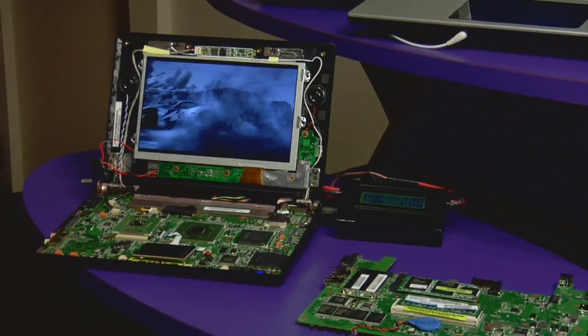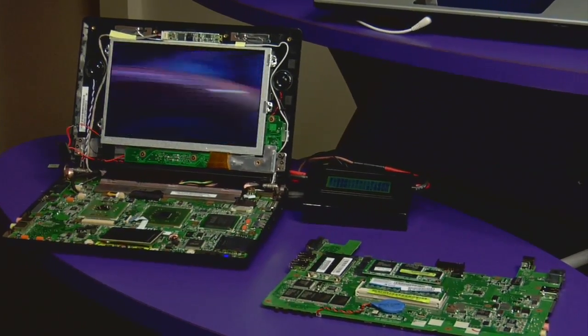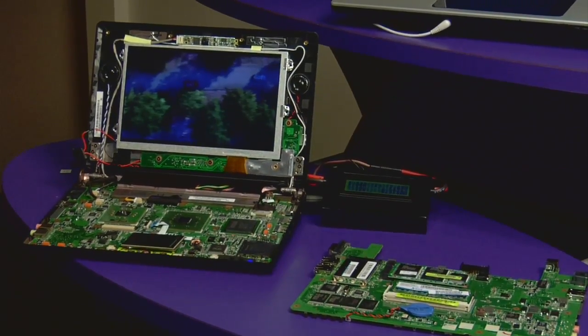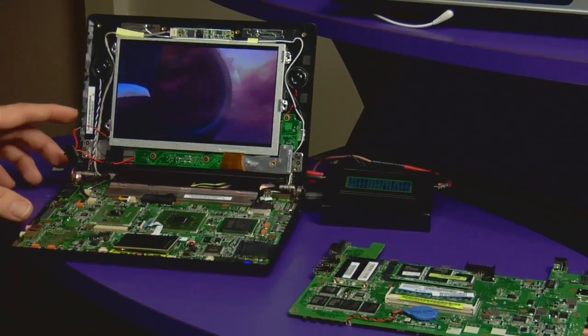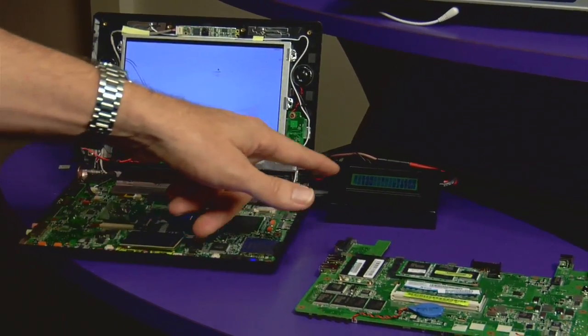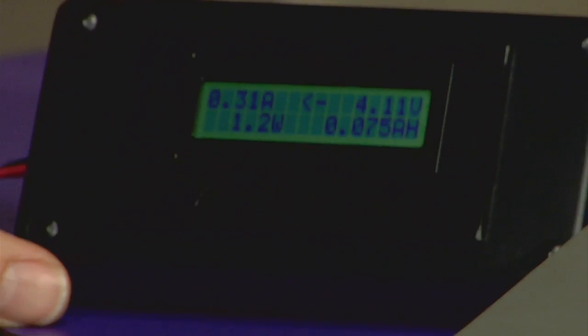Not only is it one-tenth the size, it's almost one-tenth the power as well for doing the things that you like to do. We've got an Intel system here that's playing standard definition video using about 12 watts. When we use the Tegra solution, we're using just 1.3 watts.